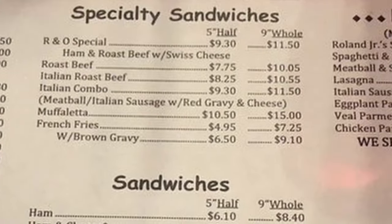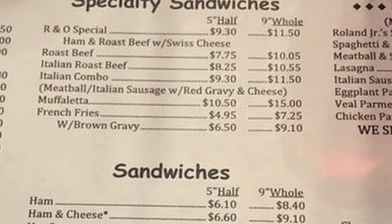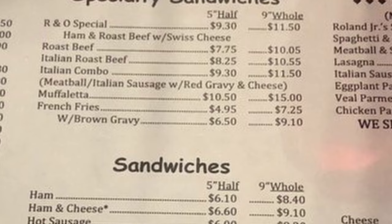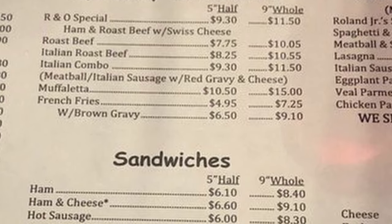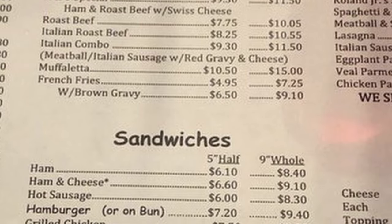Specialty sandwiches: R&O's special, ham and roast beef with Swiss cheese, roast beef, Italian roast beef, Italian combo, meatball and Italian sausage with red gravy and cheese, and muffalata.